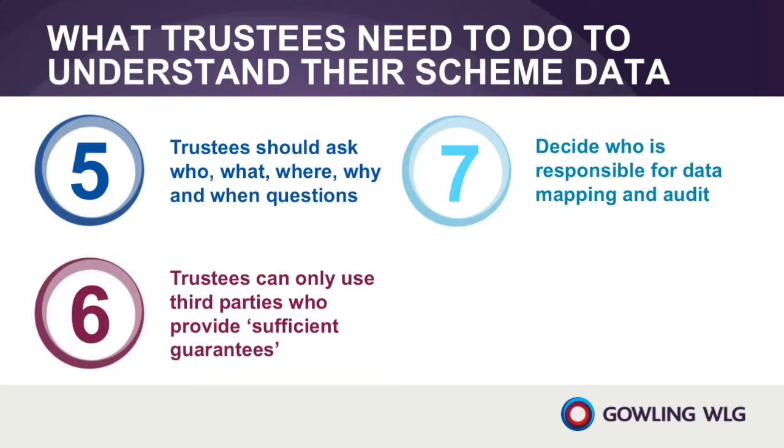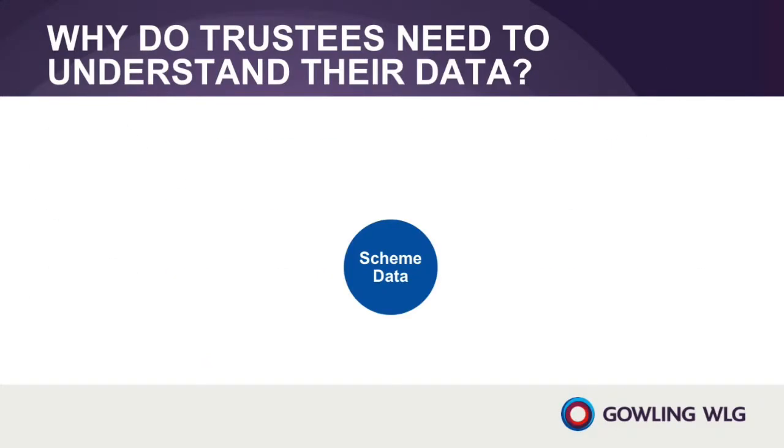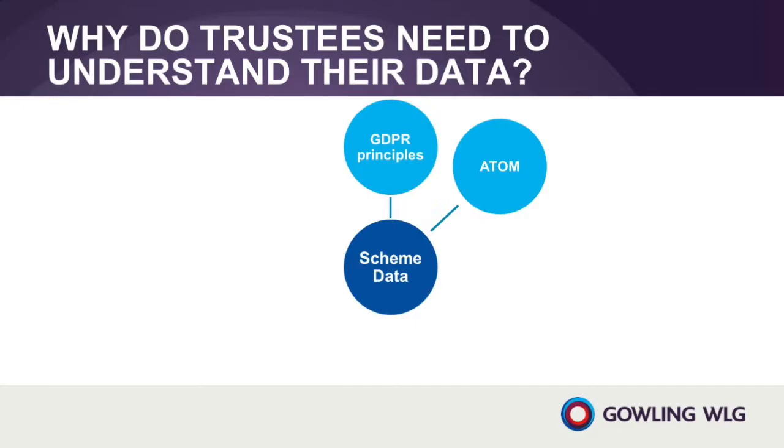It should be project managed with a firm deadline for completion. So why is it so important for trustees to understand a pension scheme's data? In order to comply with their legal duties under GDPR, data controllers need to understand the personal data that they process.